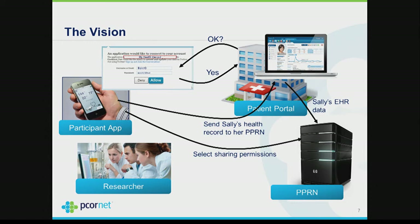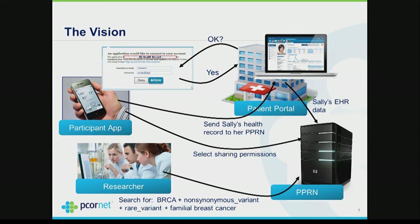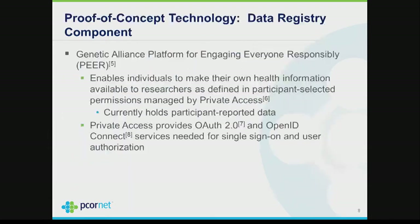After that, the PPRN comes back to the individual and says 'if you'd like to set up permissions on how your data can be used in research, come here.' So ultimately researchers can query the data through the PPRN and accelerate the advancement of medical knowledge. That's the vision. We're just now undertaking a proof of concept. The data registry component is PEER — the Platform for Engaging Everyone Responsibly — developed by Genetic Alliance, which allows virtually anybody to make their health information available for research.